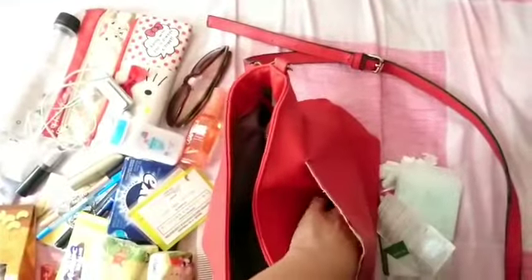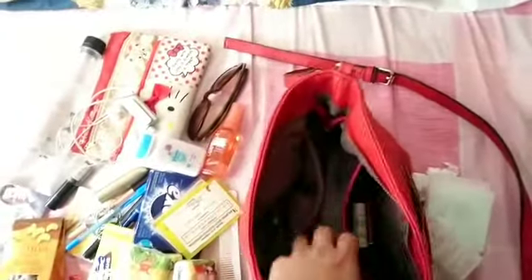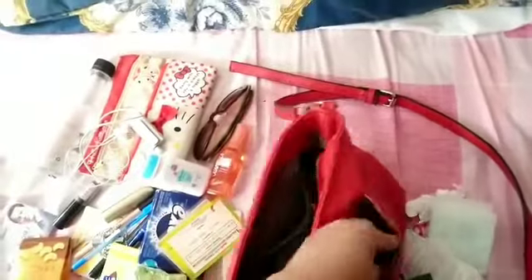The outside pocket is for small change to pay fares on the buses, mini buses, or MTR. If I don't have money on my Octopus card, I still have cash here. It's easy to pick, you know.